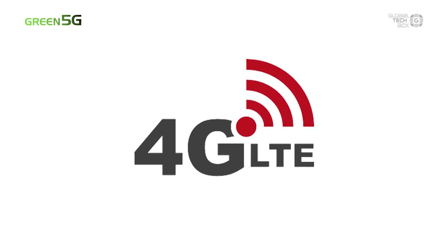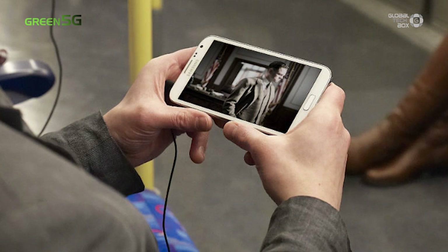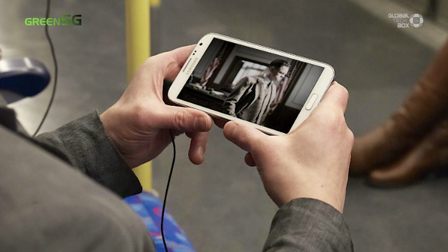Nowadays, we use 4G, also known as LTE or even LTE+. 4G gives us high data rates and full HD streaming on your phones, so we can actually watch entire movies as if we are at a tiny movie theater.